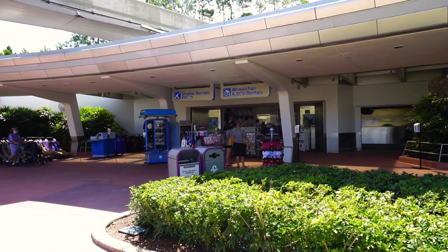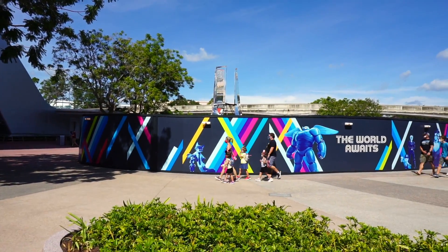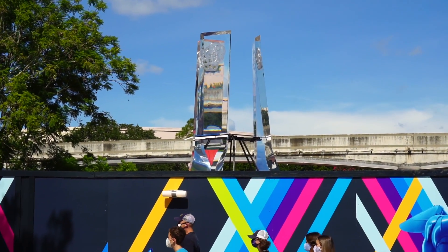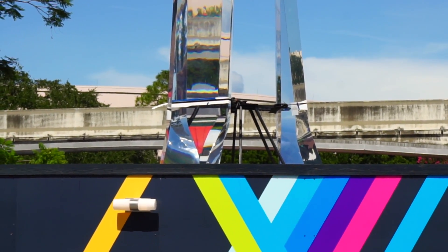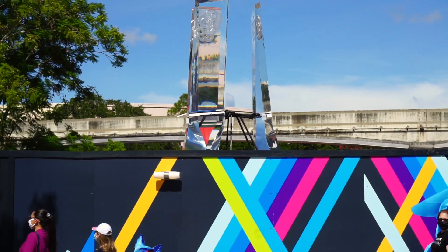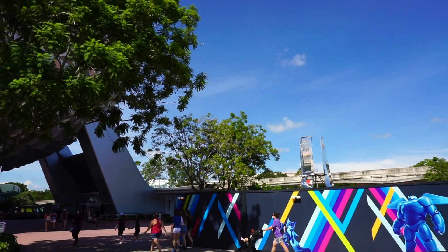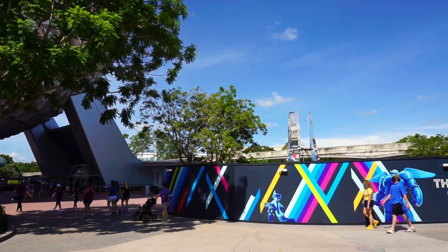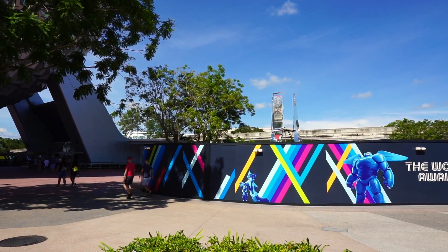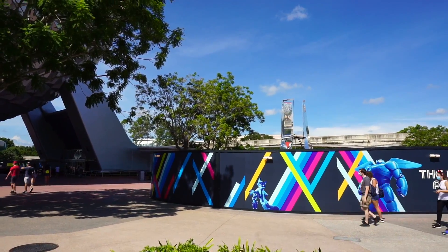Over on the left-hand side, near the stroller and ECV wheelchair rentals, this is what they look like from this angle — pretty good. You can still see the construction stuff on it, those little wires — straps, that's the word I'm looking for — still holding it in place. All these people are running in trying to ride attractions and I'm over here losing my mind over some pieces of glass with the Epcot logo on them in front of Spaceship Earth.